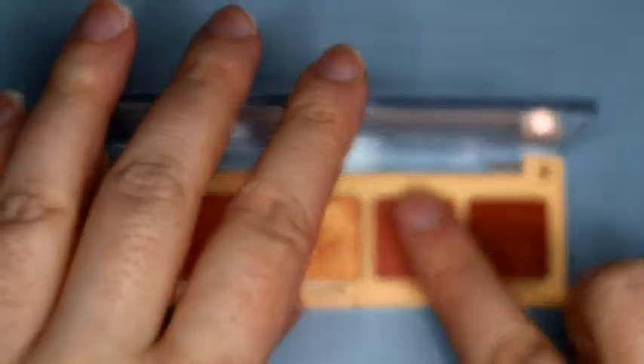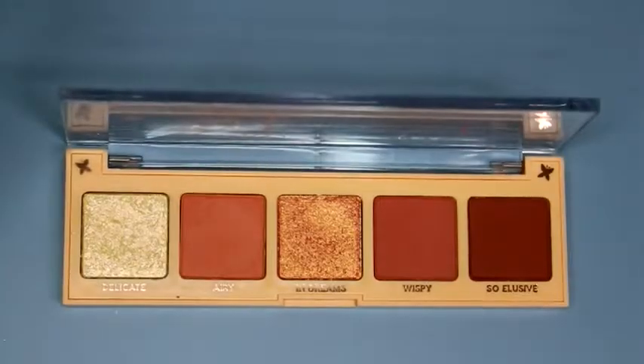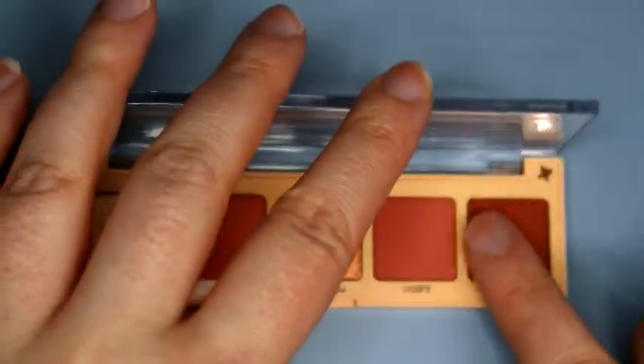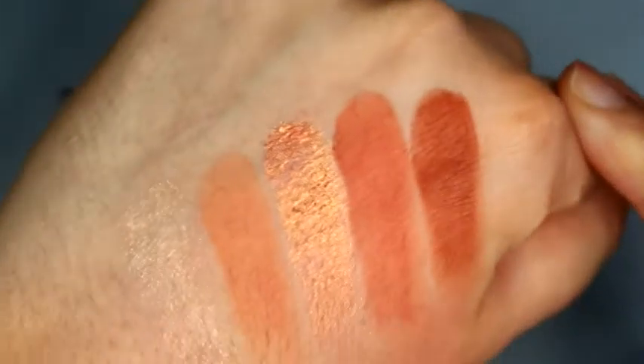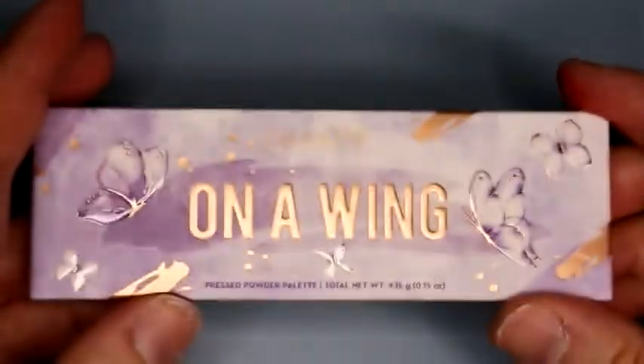Then that color Wispy, which has an asterisk — kind of a matte darker coral. And so Elusive, which is a matte orangey brownish — burnt orange. That's what I meant to say. So that's a really pretty palette.